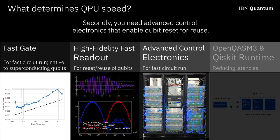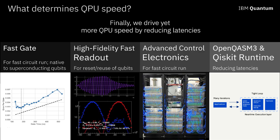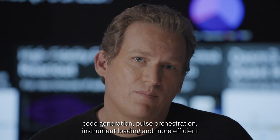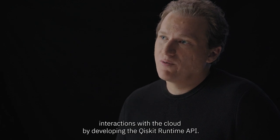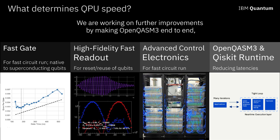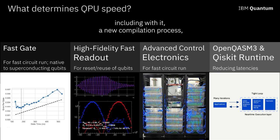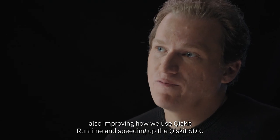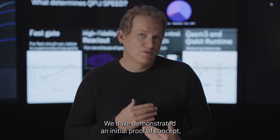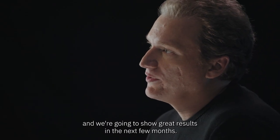Secondly, you need advanced control electronics that enable qubit reset for reuse. We implemented this reset capability by developing IBM electronics using FPGAs. We also drive more QPU speed by reducing latencies across the software stack through improved code generation, pulse orchestration, instrument loading, and more efficient cloud interactions by developing the Qiskit Runtime API. We are working on further improvements by making OpenQASM 3 end-to-end, including a new compilation process, improving how we use Qiskit Runtime, and speeding up the Qiskit SDK. We have demonstrated an initial proof of concept and will show great results in the next few months.